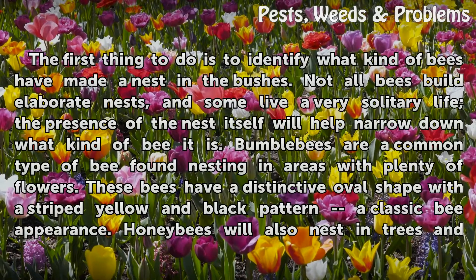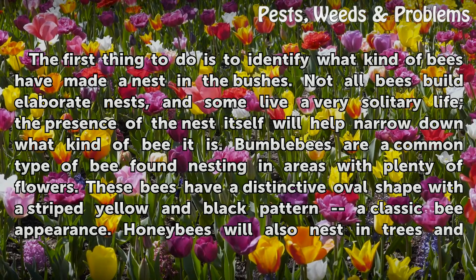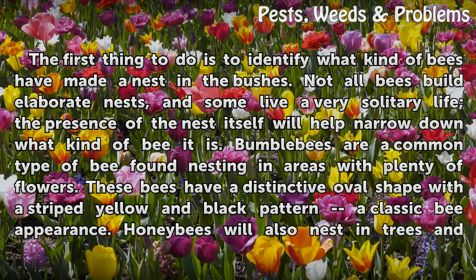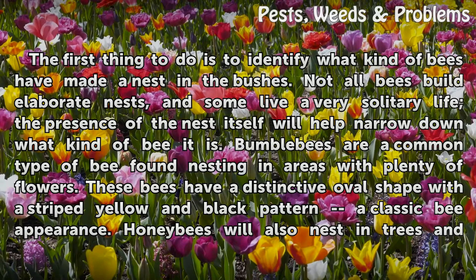The first thing to do is to identify what kind of bees have made a nest in the bushes. Not all bees build elaborate nests, and some live a very solitary life. The presence of the nest itself will help narrow down what kind of bee it is.